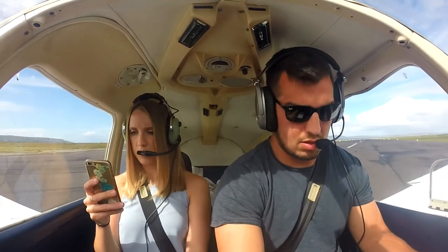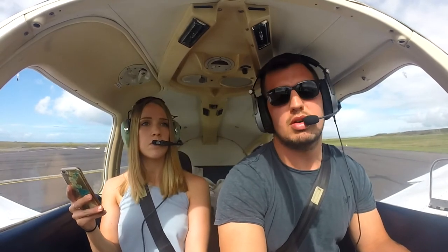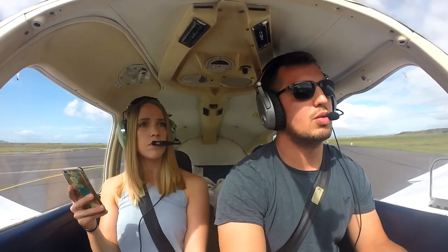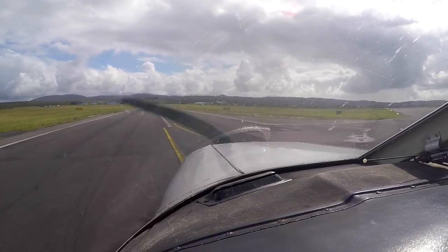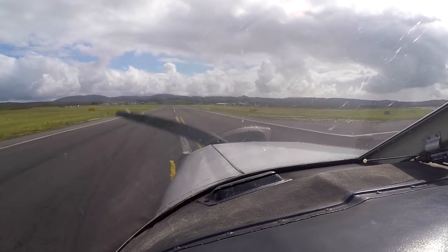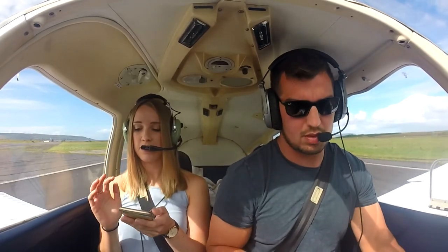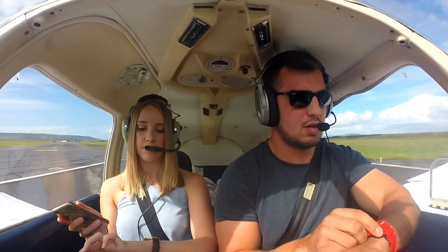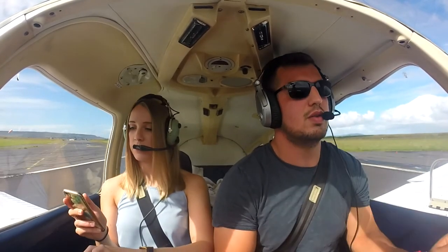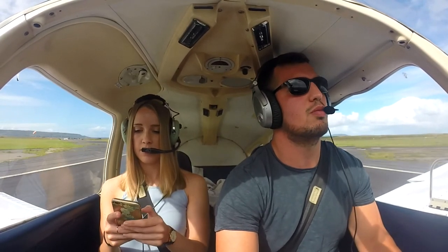Golf Yankee India, roger. Can I have the time you're going to be staying in for, sir? Our estimated departure time is about 4pm local time. Roger, understood. So we're here at Bravo 3. What time did we land? N53 — remember that, N53.